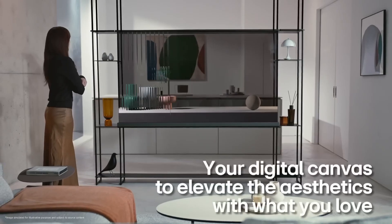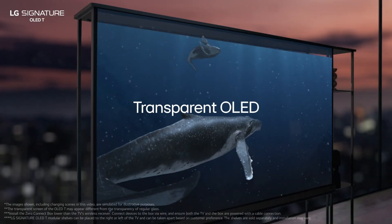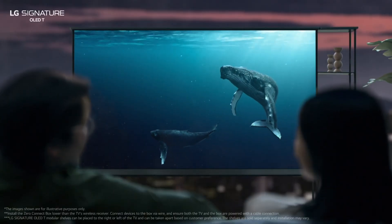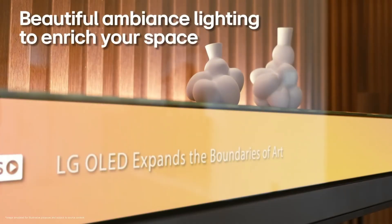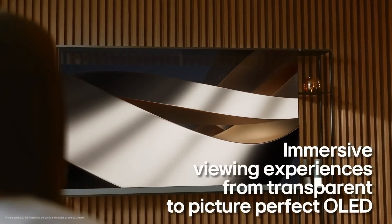With this innovation you no longer have to mount your TV on a wall. Thanks to LG's Zero Connect Box, 4K video and audio are transmitted wirelessly, allowing you to place the TV anywhere in the room — as a room divider or even in front of a window without obstructing the view. The OLED T's always-on display mode transforms the screen into a digital art gallery, making images appear as if they're floating in midair.